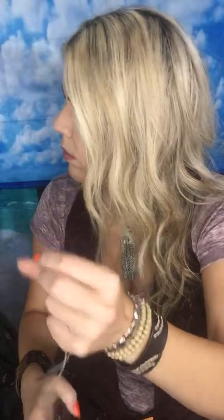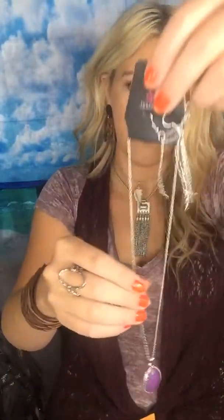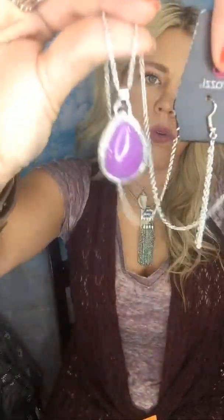Everything we're going to start with came today, and that goes for all of my videos. If you want to, at a later time, get onto my personal page and look at my video album — my videos will always start with the newest stuff. So matching little chain tassel earrings, and then it's got this cute purple pendant.